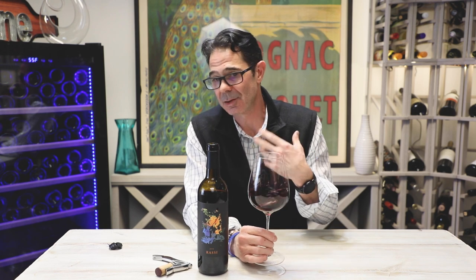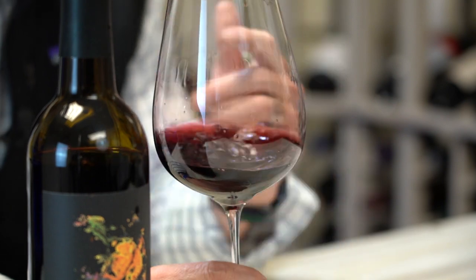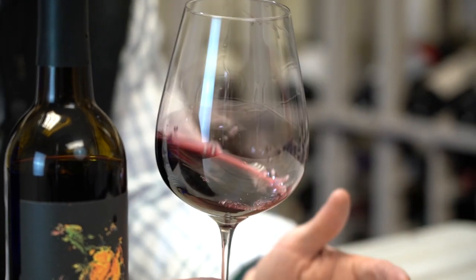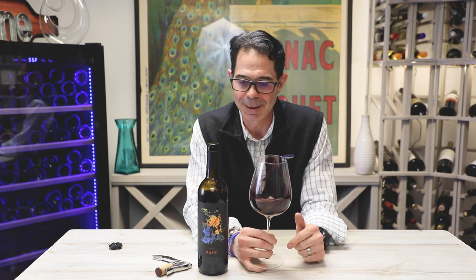There's no reason a wine of this quality won't age another five to even ten years in the cellar, drawing out some of those more tertiary tobacco, earthy notes — and mushroom is starting to come out too. At the pricing it comes in, it's a really good weeknight wine, but there's no reason you couldn't pop open this bad boy with a really nice steak coming off the grill as well. Cheers. Enjoy.